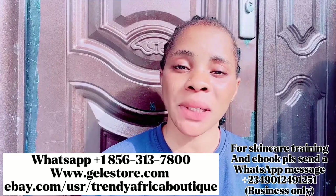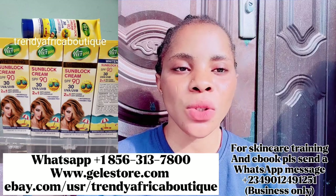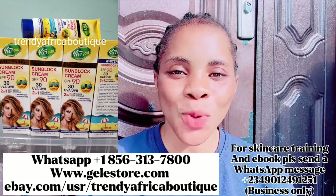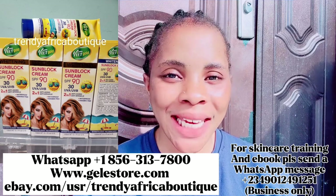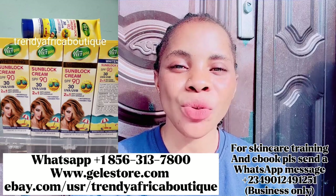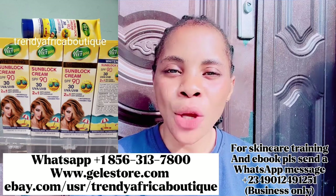I'm going to be making a review on this particular sunblock called the Vidgo Sunblock Cream SPF 90. So, what is a sunblock, what is a sunscreen? If you go under the hot scorching sun with your bare skin, what do you think will happen to your skin? Your skin will look dull, your skin products are not going to work, and you start having red sun damage.